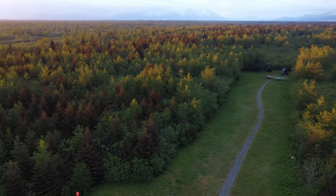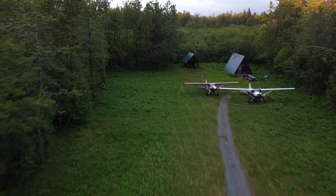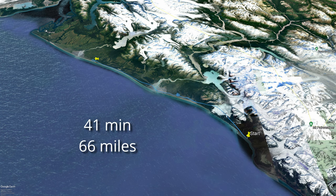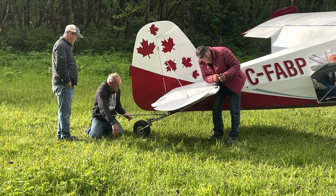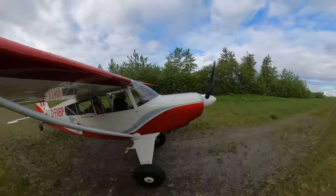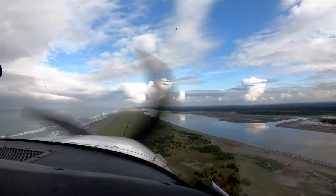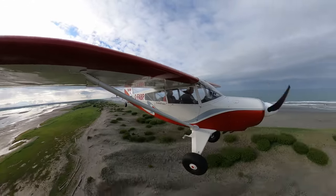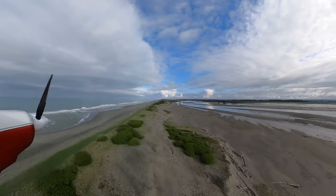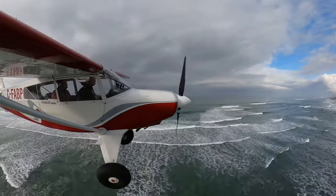Our trip coincided with Alaska's longest daylight of the year. I got up to film this just before sunset at 1 a.m. Sunrise was a mere two hours later. Beach landing to Italio River. The film crew setting cameras.